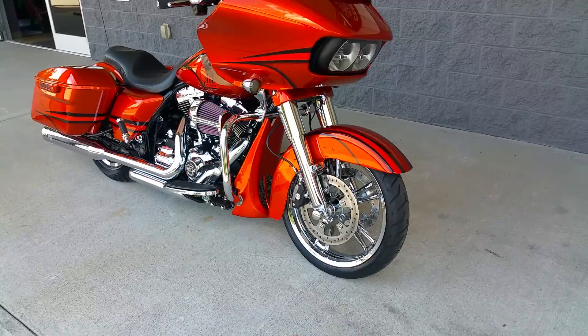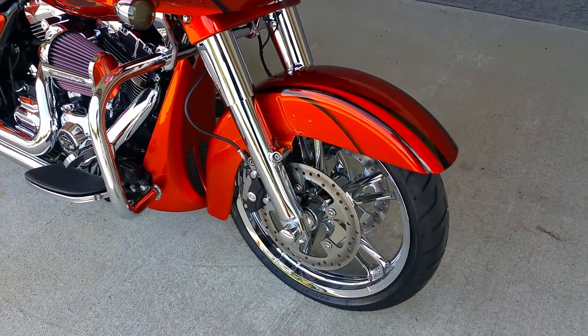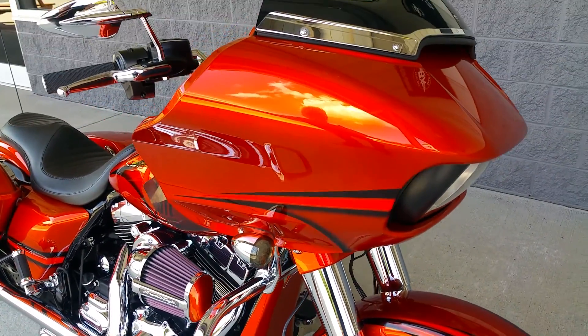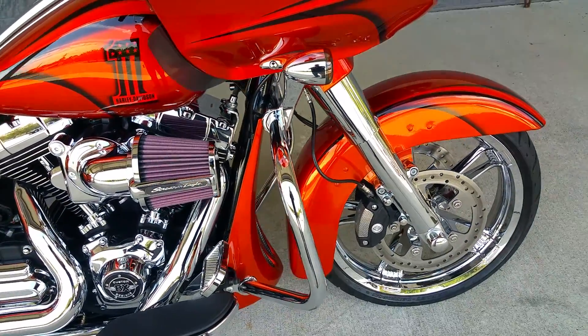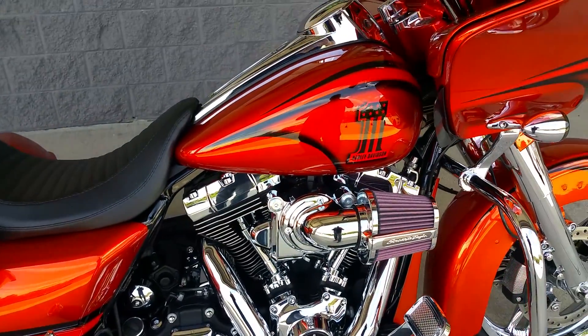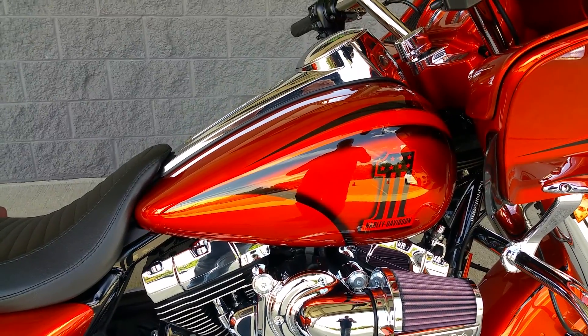If you'll notice that paint, it's a candy orange with ebony accents. It's absolutely flawless — color, fit, finish. Full chrome front end. Heavy breather. The old school 70s Harley Davidson big number one.